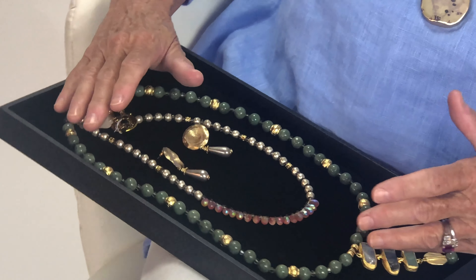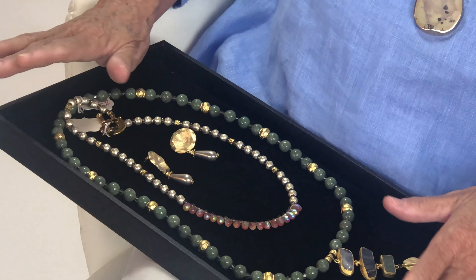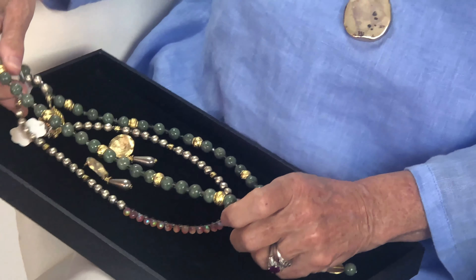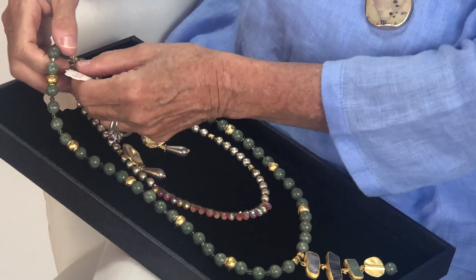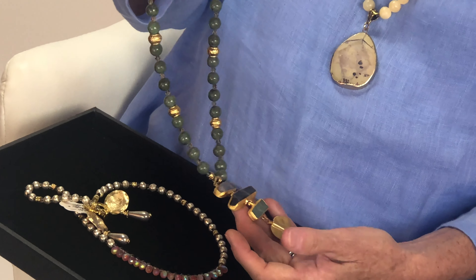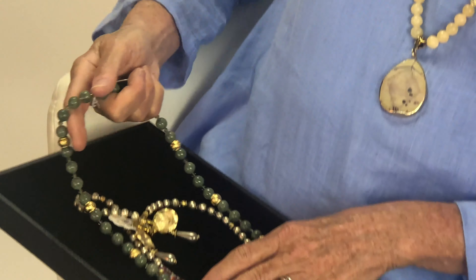Hi, I'm Ginger from Cara Cara Jewelry, and we are going to talk about layering and combining Cara Cara pieces to achieve your optimal combination. We believe in layering because it enhances the beauty of each piece.